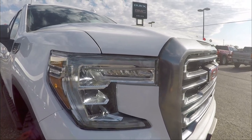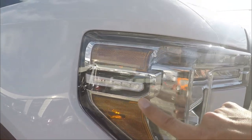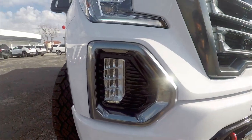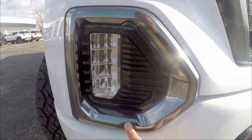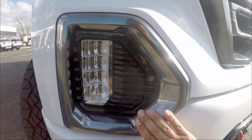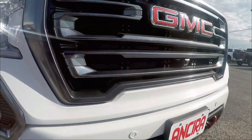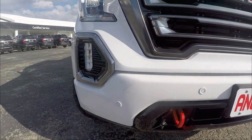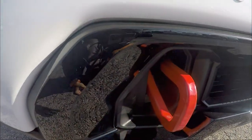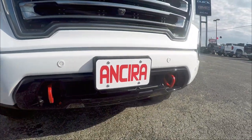On the side you'll see the Sierra logo etched in, which is a nice touch. At the bottom you have fog lights surrounded by carbon-color trimming — LED fog lights. The lower bumper is body-color matching, and you've got tow hooks in beautiful red that stand out against the black finish.